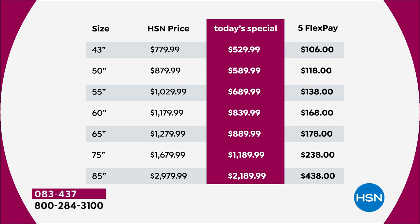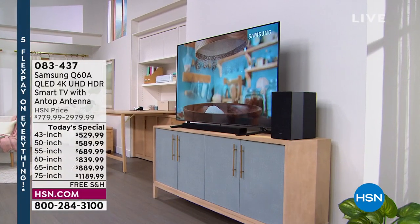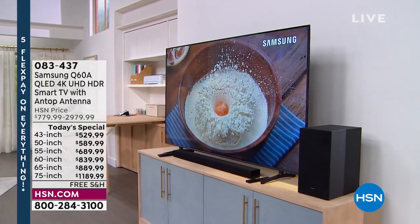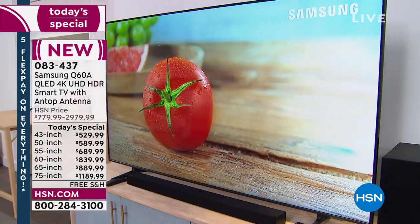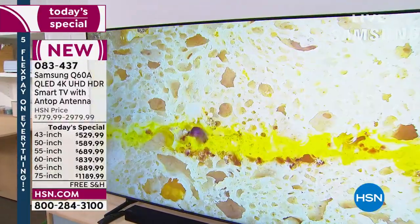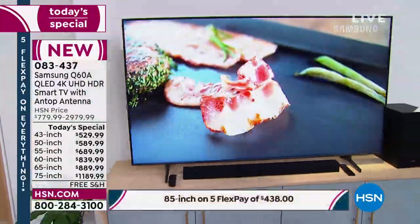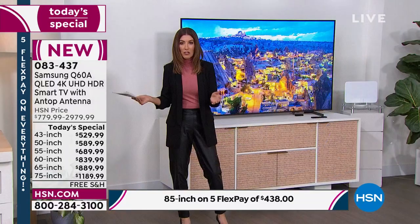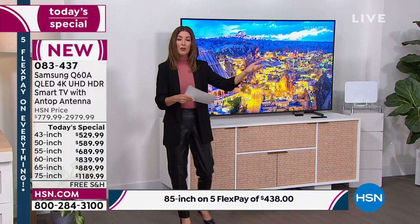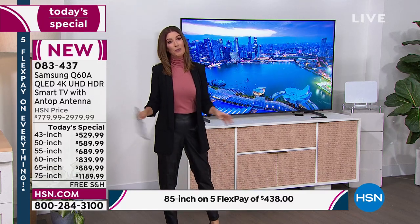We know the 65 is going to be popular and we expect the 75 and 85-inch to be the first to go. You're probably watching on a TV right now — you just don't have this TV. Maybe you don't have a smart TV or maybe you're ready to upgrade. You want that quality, crisp contrast, picture quality, those colors, that definition, and a sleek and modern look.